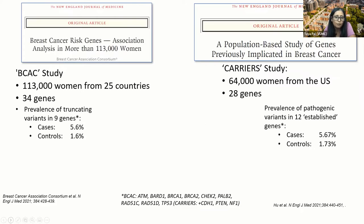That was really the focus of a couple of New England Journal papers that came out back in 2021. I wanted to highlight these because I think this is the best data we currently have to guide what the risks are for these genes that predispose to breast cancer and which genes actually predispose to breast cancer.